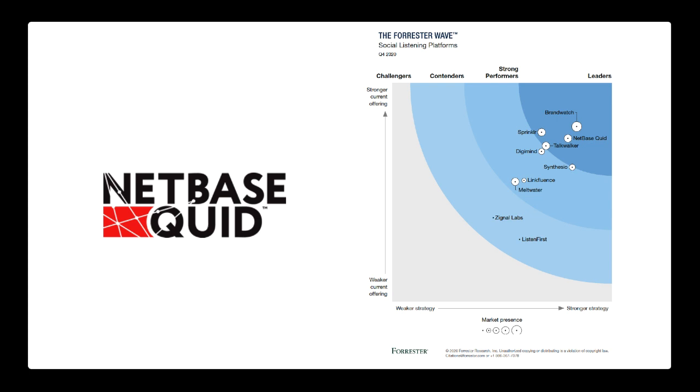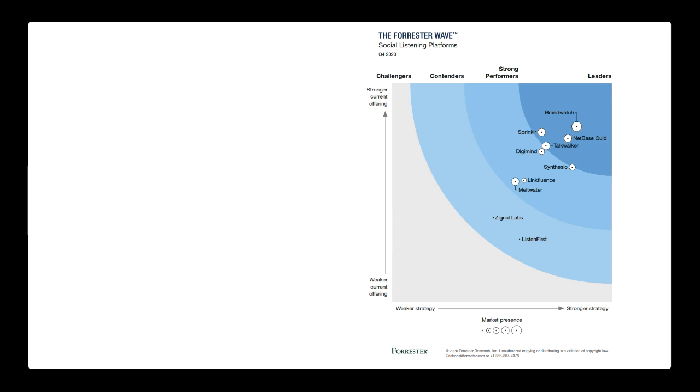Talkwalker is another leader — a very great, robust platform that we use as well. In the strong performer category, you have Digimind, Synthesio, LinkFluence, and Meltwater. I have not paid for and used Digimind and Synthesio directly, but as part of an RFP we did about a year ago, we spent 80-plus hours in each one, really trying to break it and figure out what we could and couldn't do based on our requirements. Both platforms are strong — I agree with the strong performer designation, though there are areas where they can improve around data capacity.